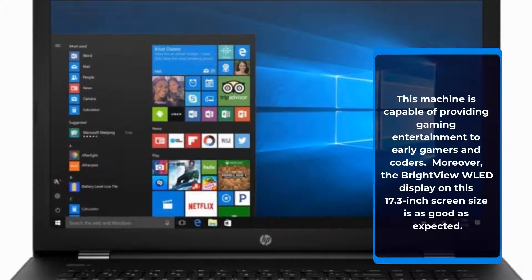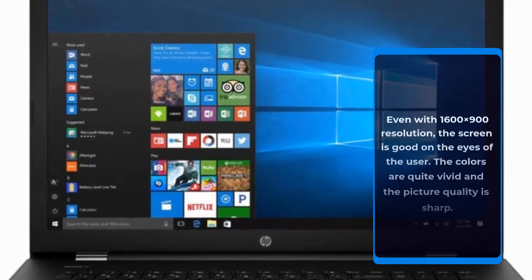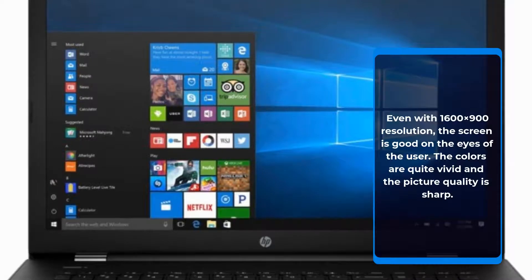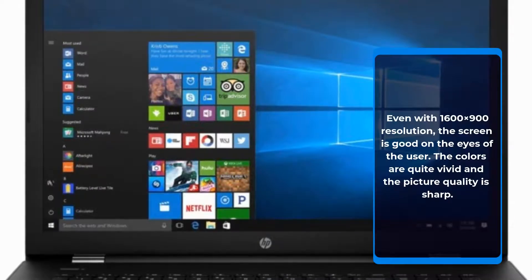Moreover, the bright view display on this 17.3-inch screen size is as good as expected. Even with 1600x900 resolution, the screen is easy on the eyes. The colors are quite vivid and the picture quality is sharp.